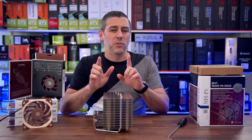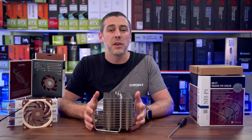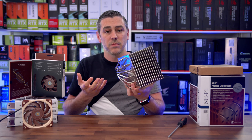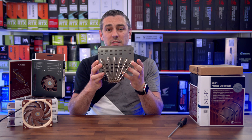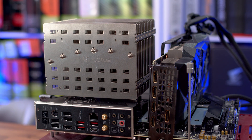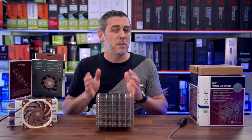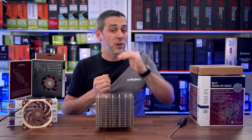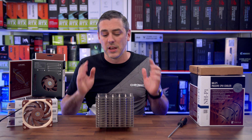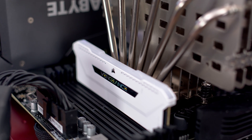One cool thing about Noctua is that they think about their execution — they consider motherboards, graphics cards, and memory, and how they'll be affected by the orientation of your CPU cooler. The P1 is no different. With the way it's designed and how it sits towards the top part of your motherboard, you won't have any issues with GPU clearance, even on the latest motherboards that typically have the X16 slot first. The same can also be said about memory — they've thought about that too, with easy access to your memory slots.